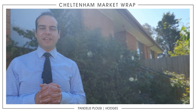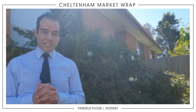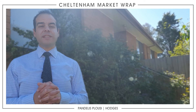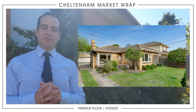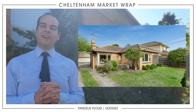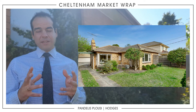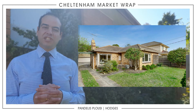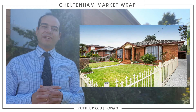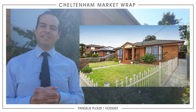There were a couple of results reported by the REIV for all agencies. The first one was 82 Devon Street in Cheltenham, a three-bedroom house private sale, sold at an undisclosed figure. And 90 Benkel Avenue in Cheltenham is now unconditional, selling for $880,000 — a three-bedroom house.